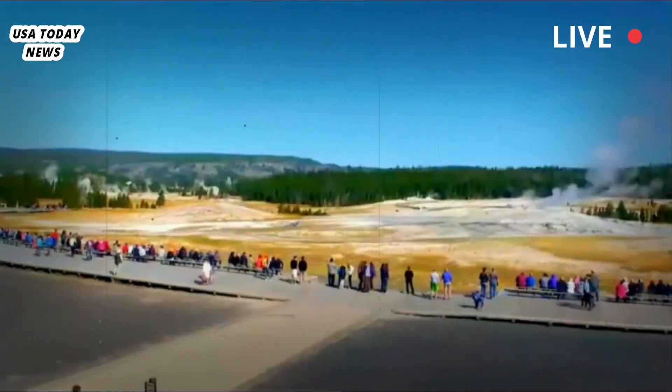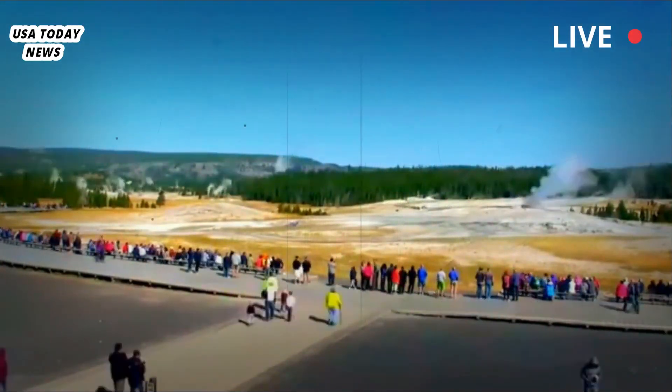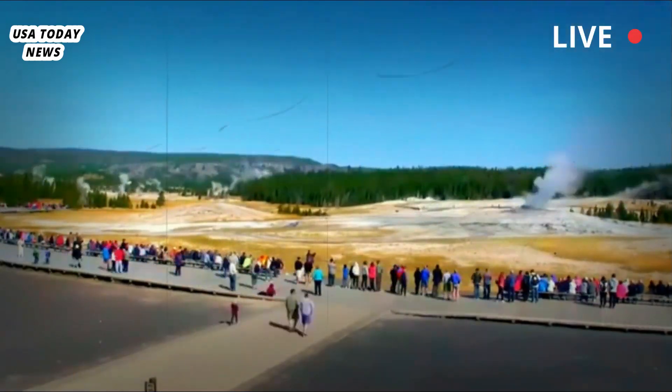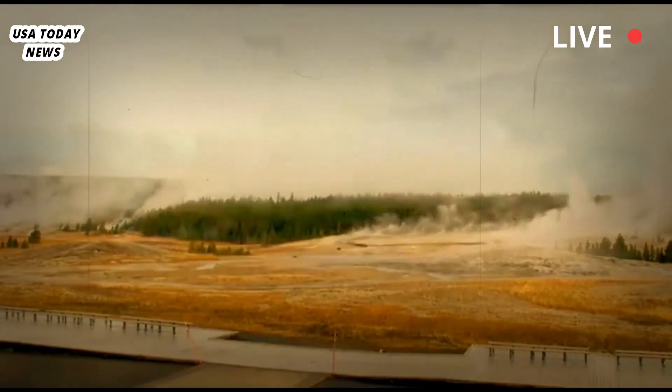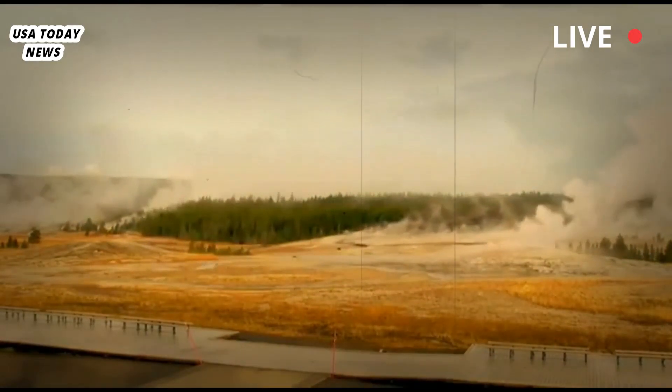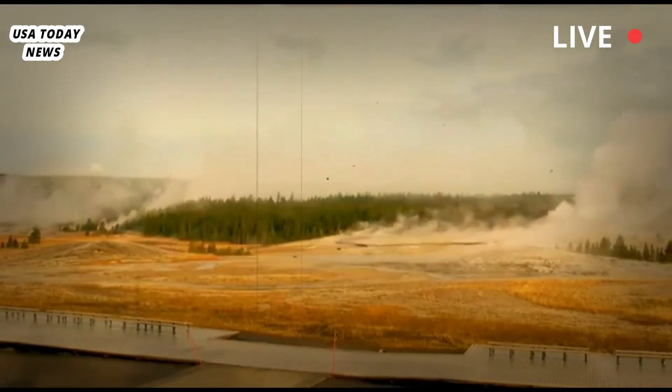Michael Poland, a research geophysicist and scientist assigned to the U.S. Geological Survey's Yellowstone Volcano Observatory, who was not involved in the study, told the New York Times' Robin George Andrews: "The camera is the same, but now the resolution is better. You see more clearly."